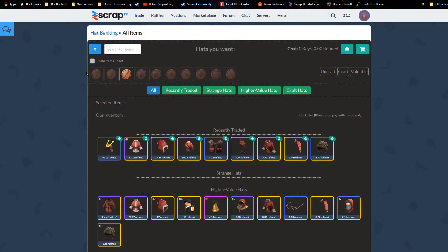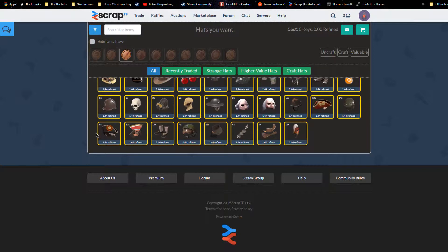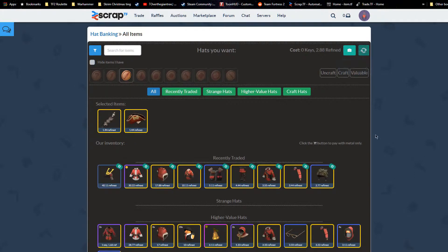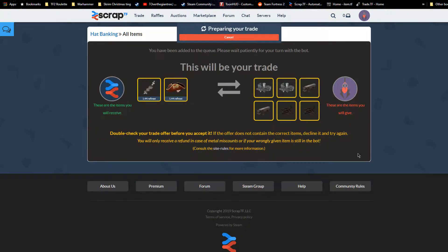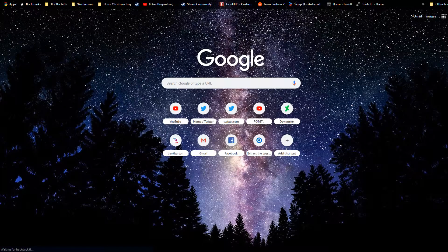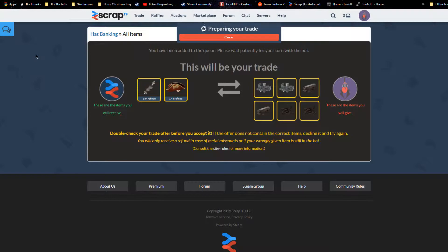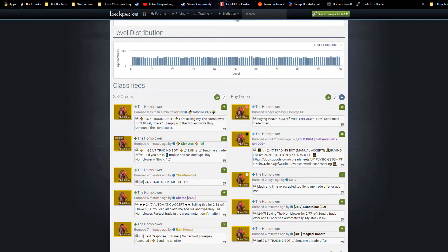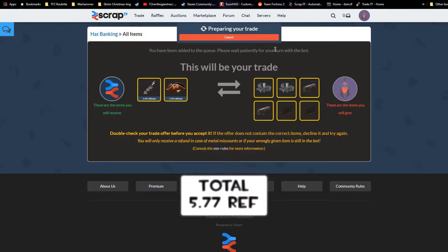We're going to go over to good old backpack.tf and pick up the Hornblower — a cheap Hornblower. 2.88, nice. We can slap that right after this happens. It might take a bit of a while.